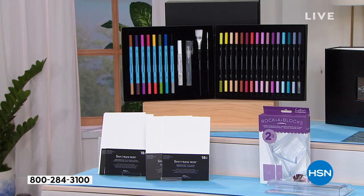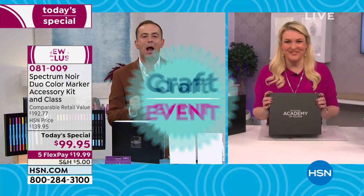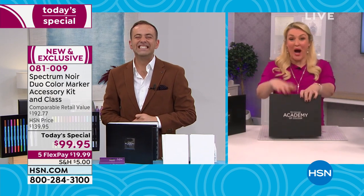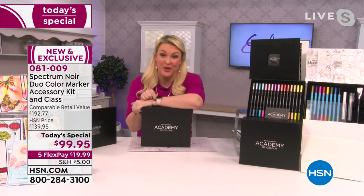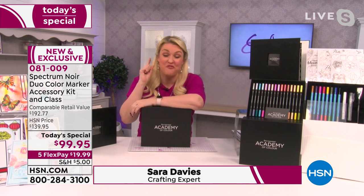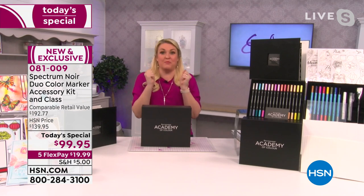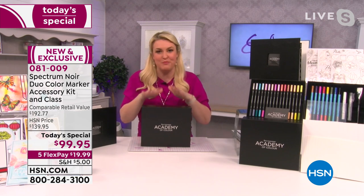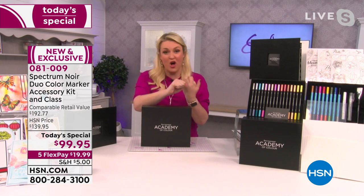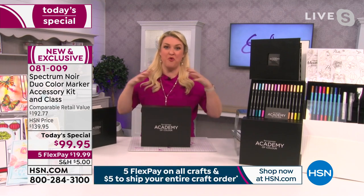Nobody does it like Sarah Davies. Live from the United Kingdom, Sarah joins us for the first crafting day of the year. She explains the pressure of kicking off the new year with the first Today's Special — the buyer asked her 18 months ago to make January's launch knock it out of the park. They've been working on this brand new marker for 18 months. It's a world launch, exclusively available here at HSN.